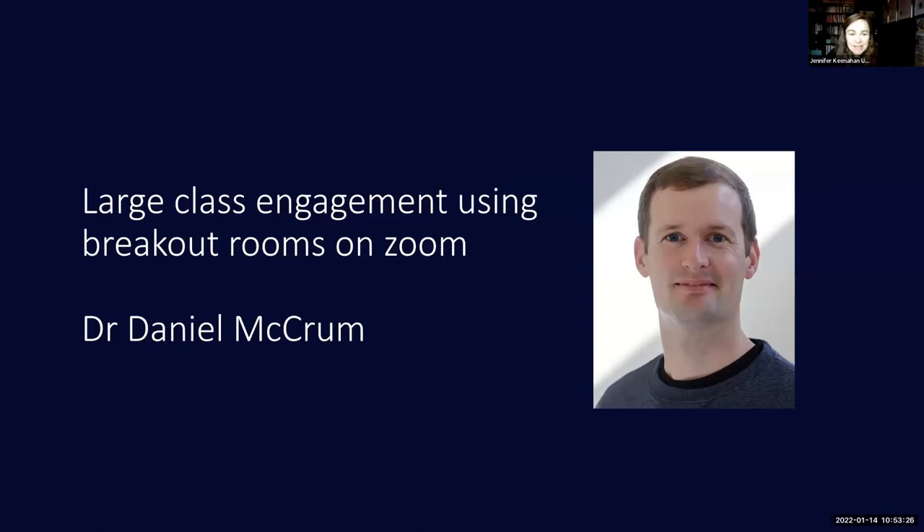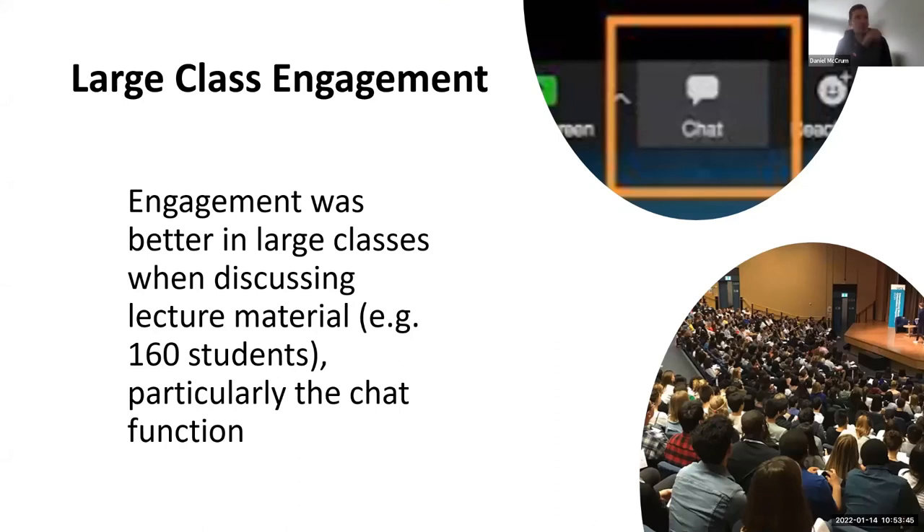Daniel's going to speak about large class engagement and how effective he found breakout rooms on Zoom for this. This is a module that myself and Jen teach to stage one students — about 160 students. During lockdown we moved obviously to Zoom. Since going back to face-to-face in other modules, there are aspects from Zoom that I'm going to retain in this module because they worked so well.